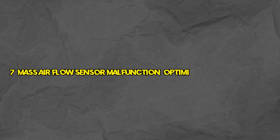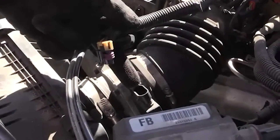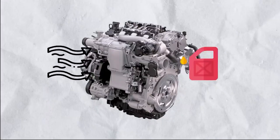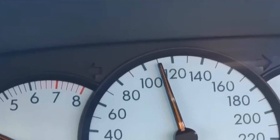Number 7: Mass airflow sensor malfunction — optimizing fuel efficiency. The mass airflow sensor measures the amount of air entering the engine, allowing the computer to balance the fuel-to-air ratio for optimal performance. A faulty MAF sensor can lead to erratic engine behavior and decreased fuel economy.